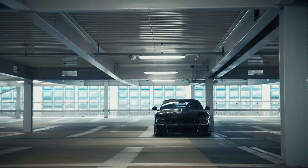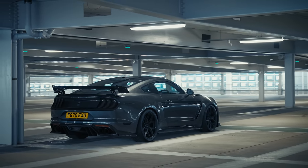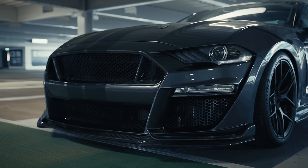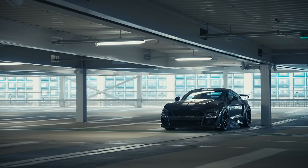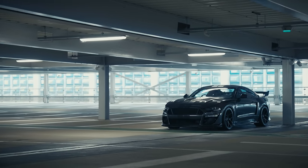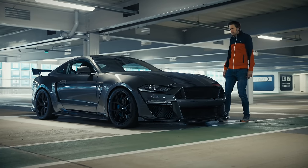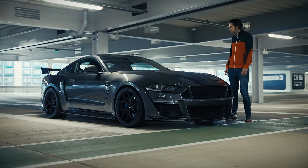With its new carbon fibre bonnet, carbon fibre rear decklid, carbon side skirts, carbon rear valance and diffuser, the deeper more jutting chin, and the optional £6,000 track spoiler on this car, it looks impressively menacing. I compared the GT500 to the Hulk for fairly obvious reasons, and this seems like the symbiote version of that — the Venom version of the Hulk.